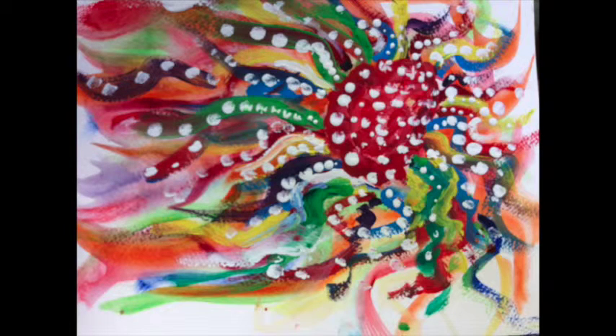My painting is a mix between watercolor and gouache. Gouache is a paint that is opaque. I want it to be very colorful but also have some texture, which is why I use both watercolor and gouache.